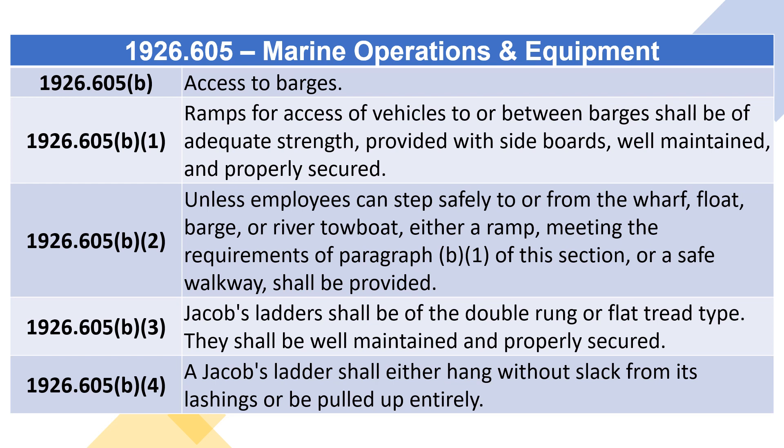1926.605(B)(3): Jacob's Ladders shall be of the double rung or flat tread type. They shall be well maintained and properly secured.